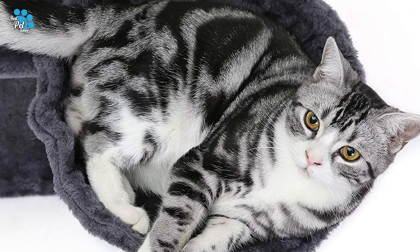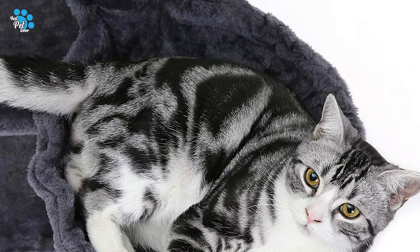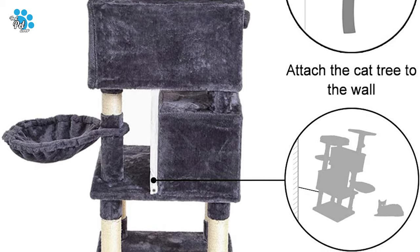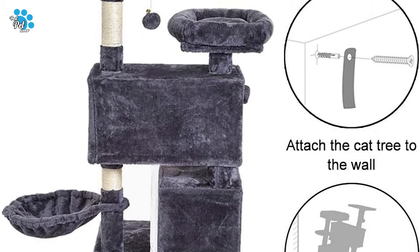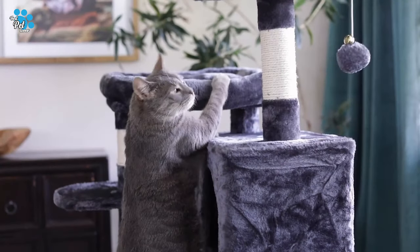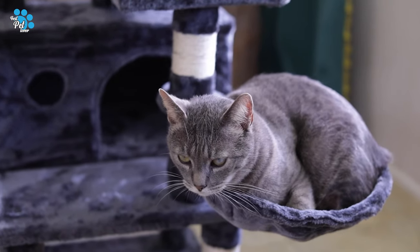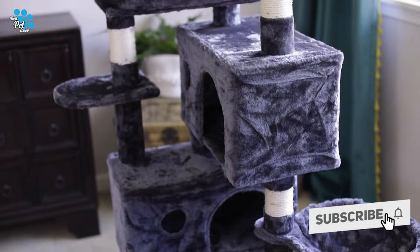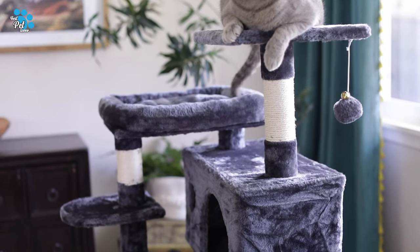The kitten can take a nap on the top plush platform or look at the scenery outside the window. The plush cat condo and basket create a perfect resting area. The cat tree consists of 400g skin-friendly plush, CARB-certified particle board, and natural sisal covered scratching posts. It can be a good piece of furniture to complement your décor.